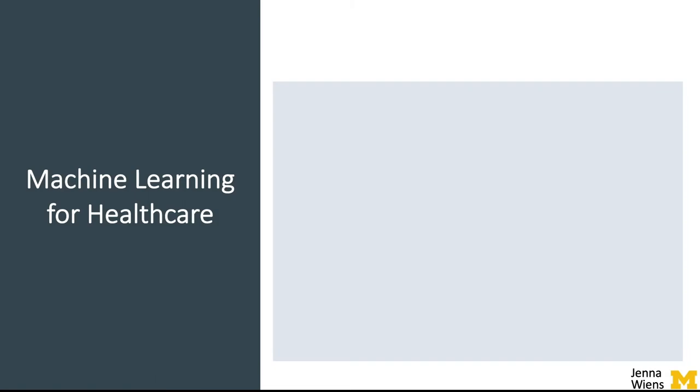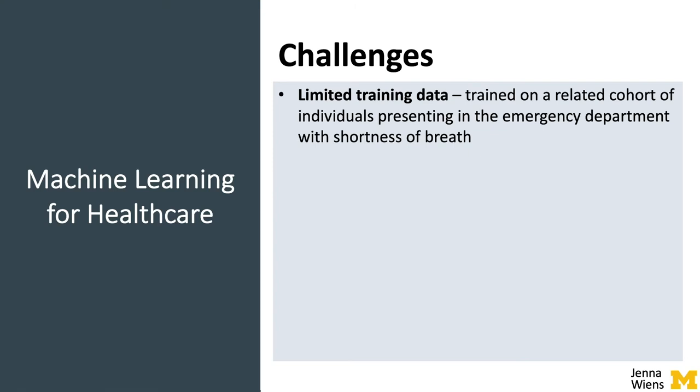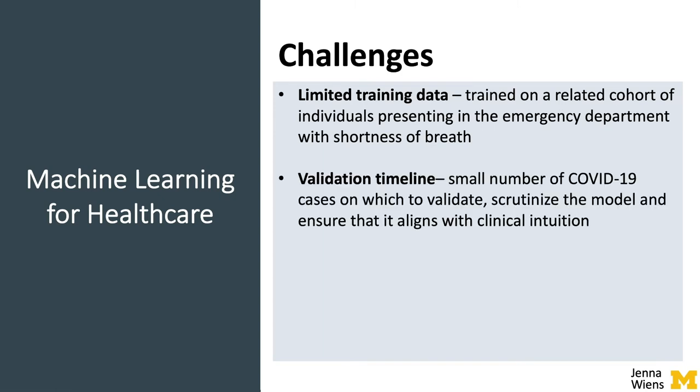From a machine learning for healthcare perspective, we encountered numerous challenges, including the fact that though cases were increasing rapidly, there was relatively little training data. To tackle this issue, we leveraged data from a large retrospective cohort of individuals presenting in the emergency department with respiratory symptoms. We held out individuals with COVID-19 for evaluation purposes, but due to the limited number of cases and the accelerated deployment timeline, we had to find alternate ways to scrutinize the model to limit issues in real-time deployment.